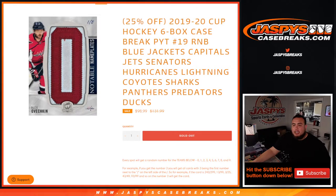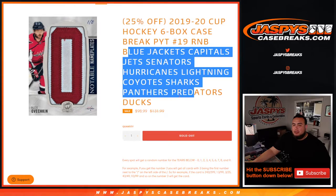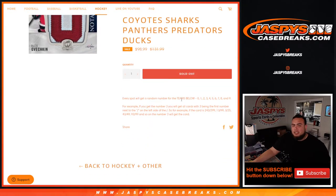What's up everybody? Jason here from jazpyscasebreaks.com — 19-20 hockey six-box case break, creation number 19. R&B just sold out, and this is for the Blue Jackets, Capitals, Jets, Senators, Hurricanes, Lightning, Yotes, Sharks, Panthers, Predators, and Ducks — a total of 11 teams. You get a piece of all these teams for a fraction of the price.